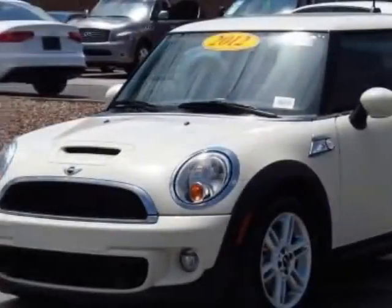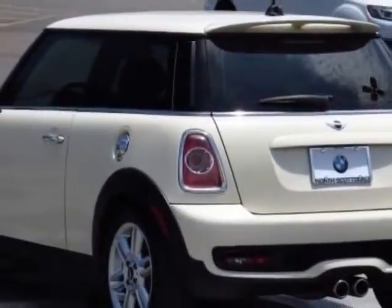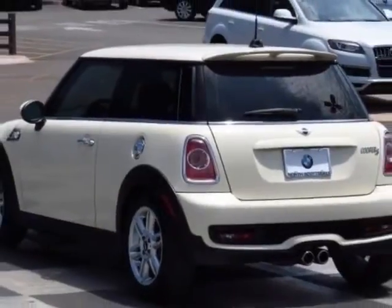This vehicle has a limited warranty. It gets an estimated 27 miles per gallon in the city and an estimated 35 on the highway.